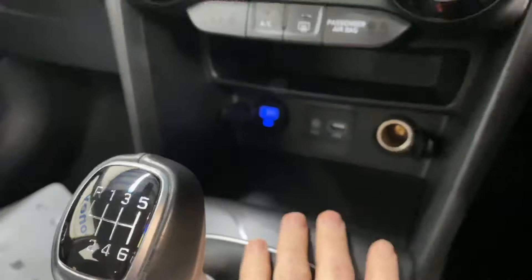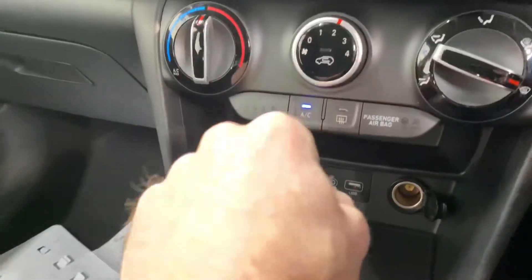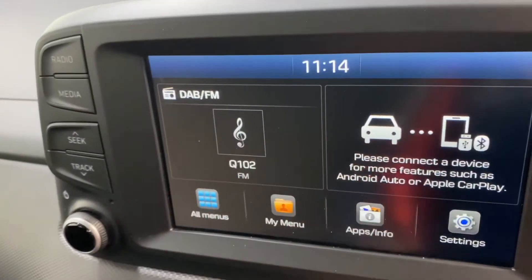You've got your USB and charging points there. There's also aircon, and the touchscreen radio includes Apple and Android CarPlay, which you can hook up your Google Maps to via your phone.